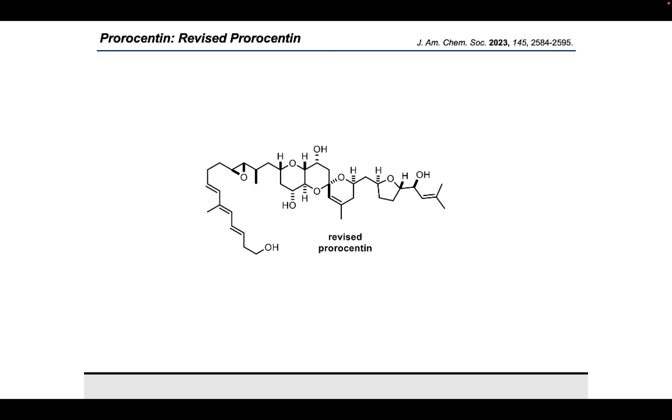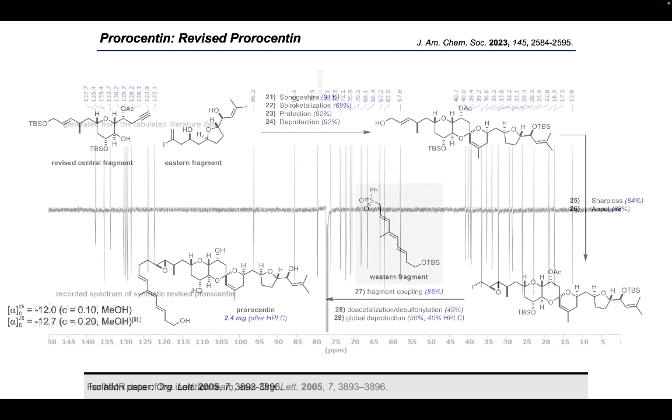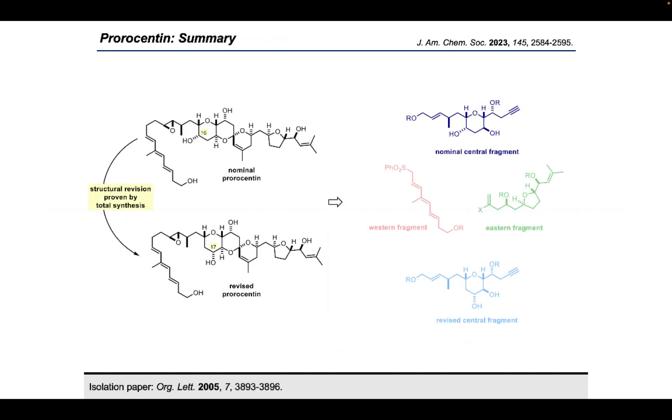The endgame scenario for the revised prorocentine was identical to the one already discussed for the nominal structure. A total of nine steps was necessary to provide us with 2.4 mg of the desired molecule. With this material finally in hand, we first measured the optical rotation — our value was almost identical with that reported in the literature, meaning that if this was indeed the natural product, it would even be the correct enantiomer. When we ultimately obtained the NMR data of our synthetic sample, we were extremely happy to see a perfect match. The structure could be fully assigned and the shift differences never exceeded 0.1 ppm.